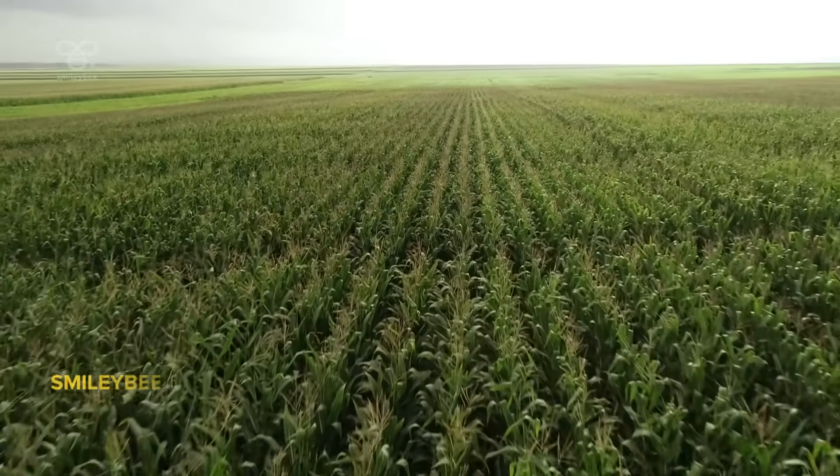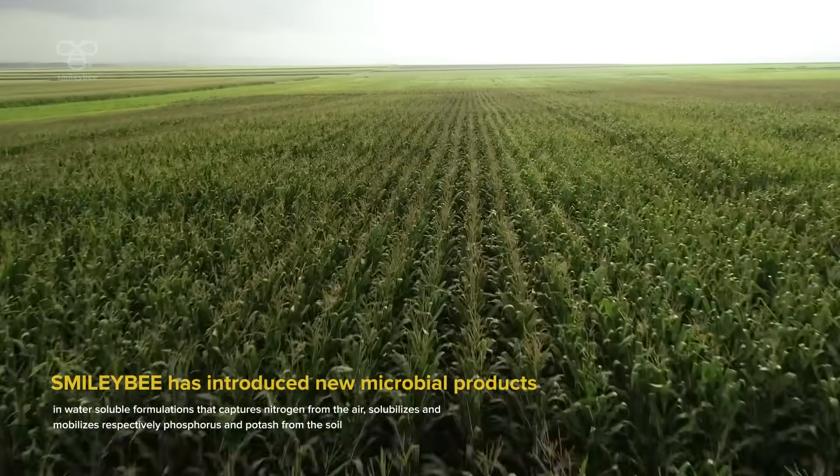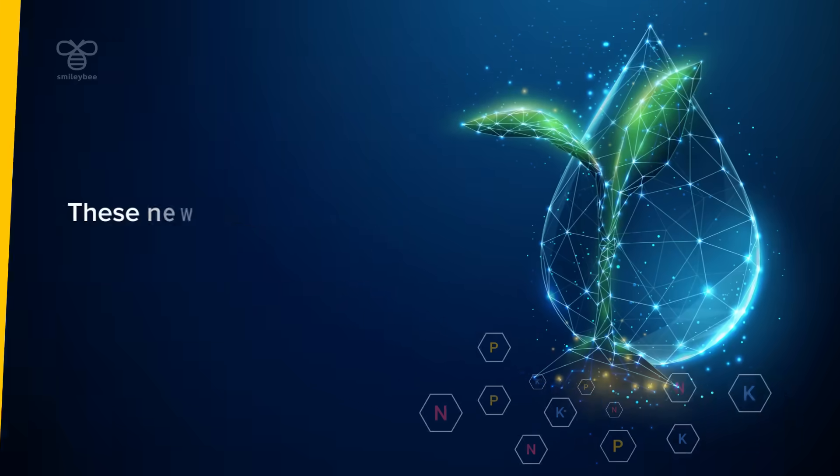Smilobee has introduced a new microbial product in a water-soluble formulation that captures nitrogen from the air and phosphorus and potassium from the soil.